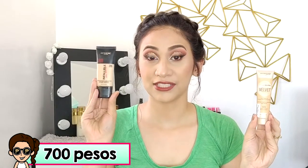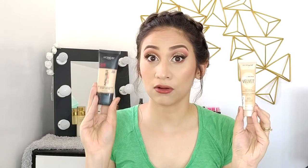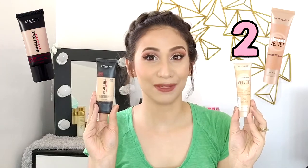The original price of these two are L'Oreal for 700 pesos and Maybelline for 499 pesos. But they usually go on sale — if you wait, they're often 50% off. So I got my L'Oreal for 350 pesos and my Maybelline for 250 pesos. So for the price, obviously, Maybelline wins.